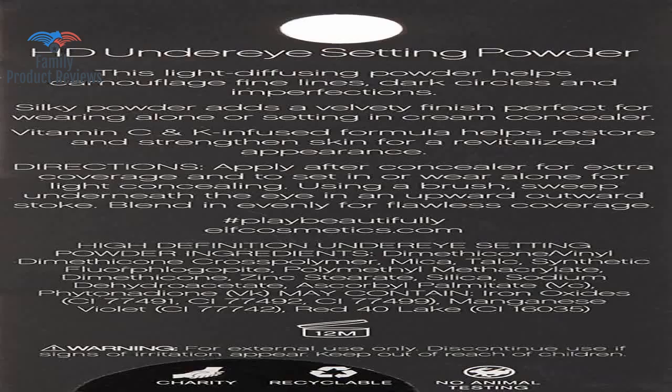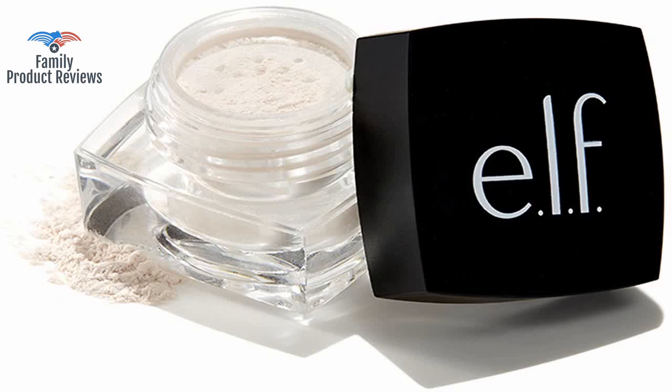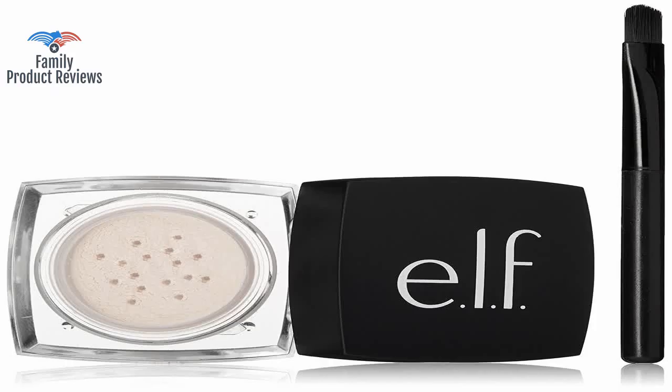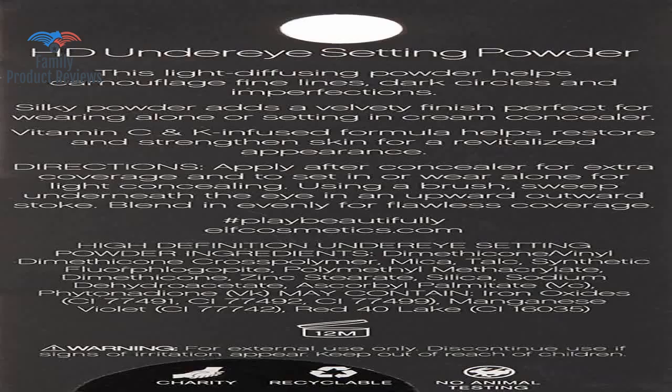Wish it was either a set powder instead of loose, or in a bigger container, but it has a really nice illuminating finish. It also has some light sparkling effect which is supposed to brighten the under eye area. However, for younger people who have less worry about powder putting a spotlight on their fine lines and wrinkles, it would probably be great.